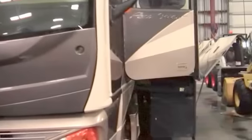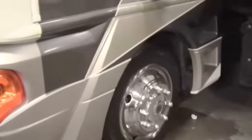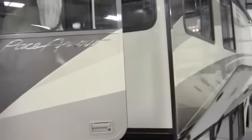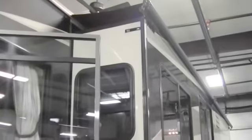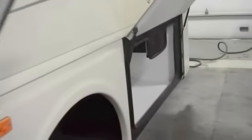Real attractive body paint. Tons of outside storage. It's got the 22.5 inch tires. Nice big mirrors. Got the driver's door. Nice big slide with the awning up above. Tons of outside storage all the way down the whole side. Nice full wall slide.